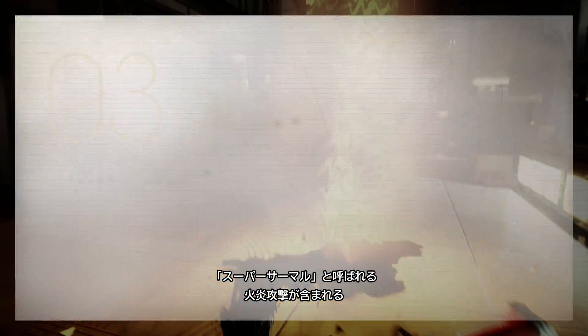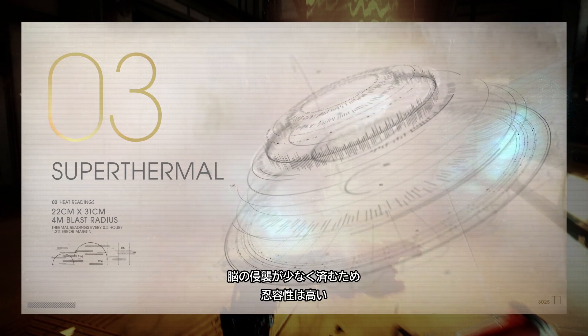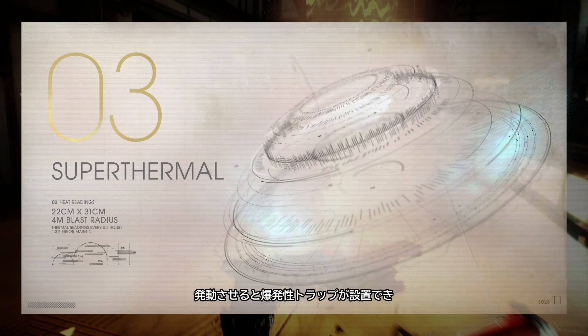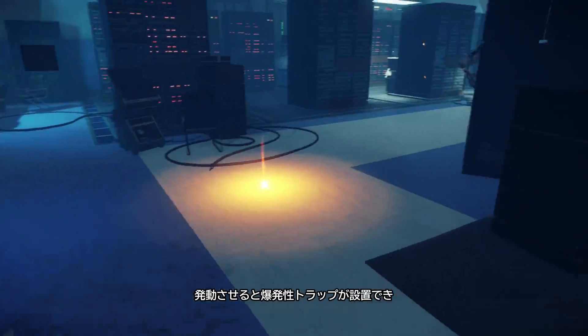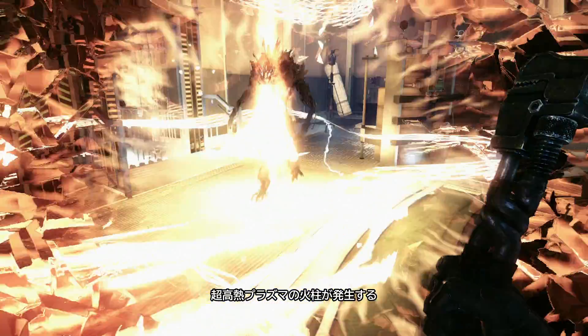When discharged by the subject, the Super Thermal places an explosive proximity trap that creates a column of superheated plasma.